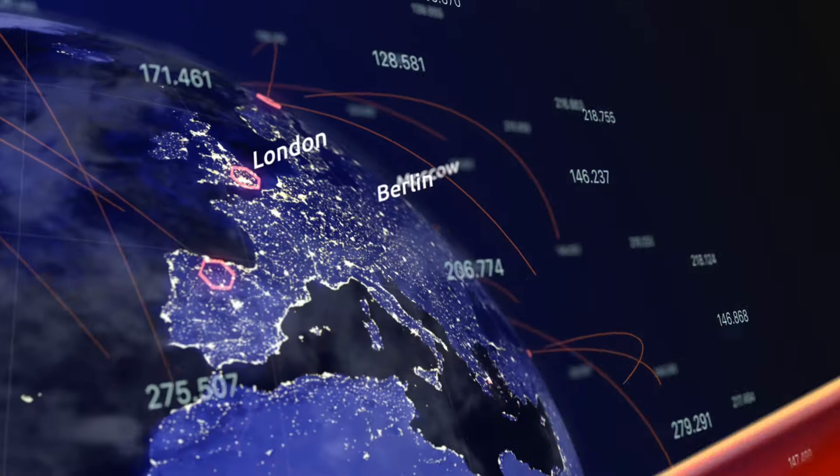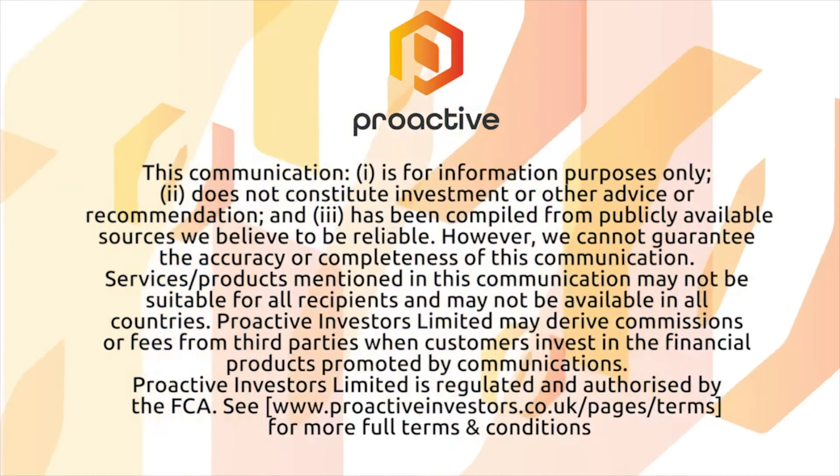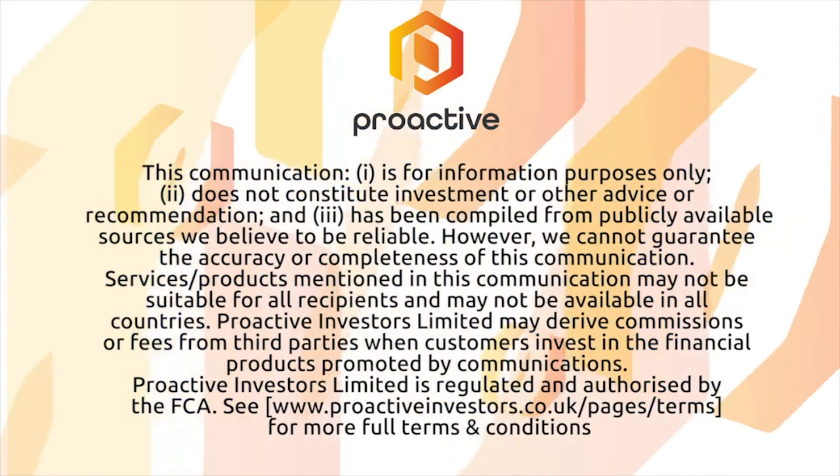Kevin Seymour, Managing Director of Woomera Mining — looking forward to those updates when the labs finally get those results out to you, and of course with the rest of the projects across nickel, copper and gold. It's a very exciting moment for us right now.